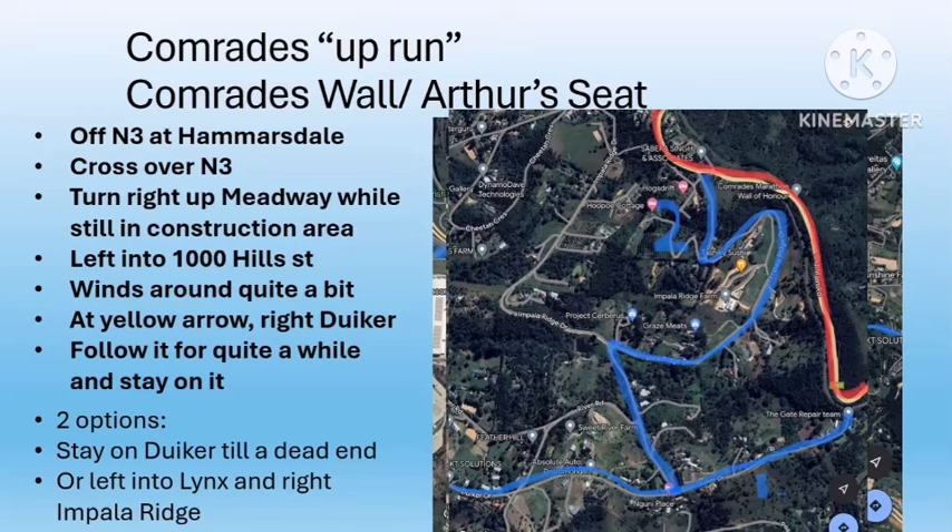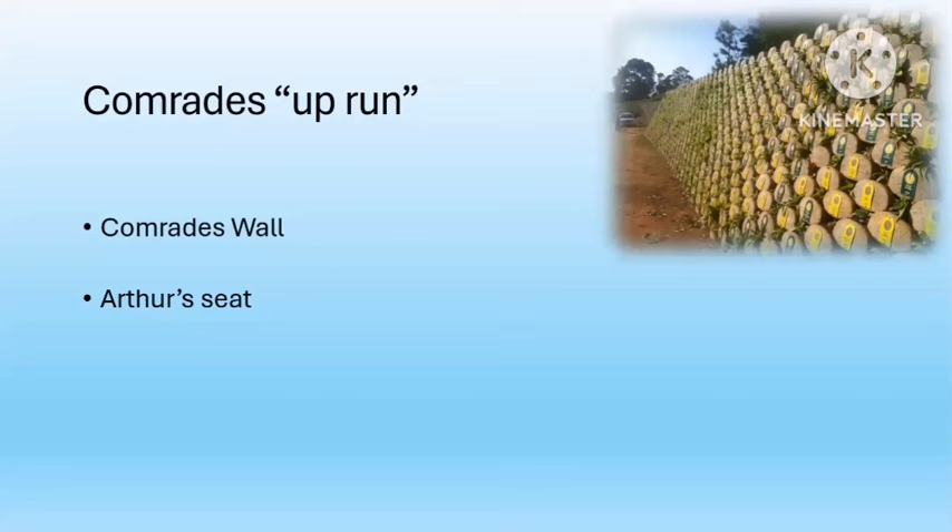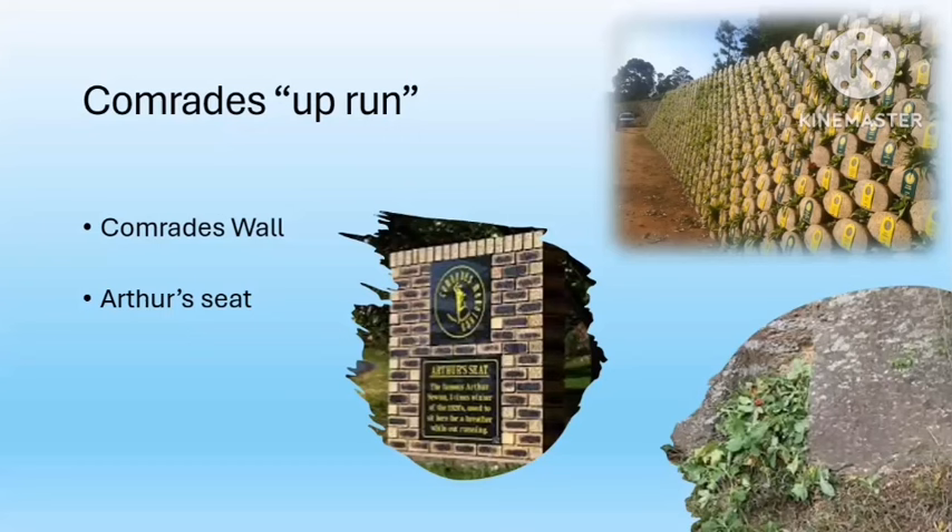By this point your runner will have been running uphill for about 40 kilometers, so seeing a lovely flat piece of road — and seeing you there to spur them on — will be extremely motivating. Option two: if you don't want to climb the 10 to 15 meters of trail, turn left into Lynx Road then right into Impala Ridge Road. It winds a bit and goes directly onto the route just below Comrades Wall — about one kilometer before Drummond, on the last descent. Remind your runner to protect their legs and not take too much impact on the downhill.